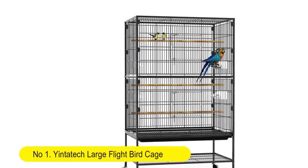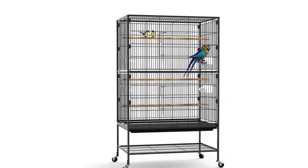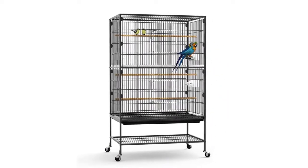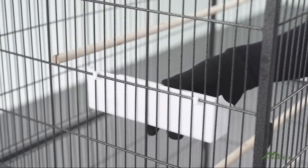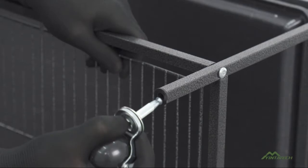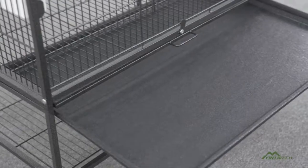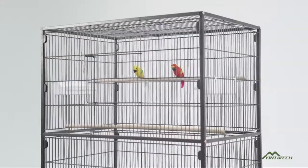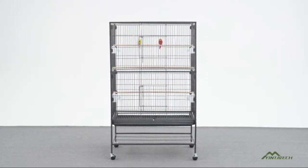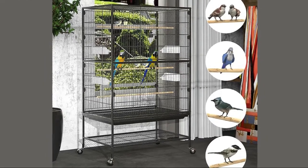Number 1: Ian's Attack Large Flight Birdcage with rolling stand, for parakeet, canary, finch, lovebird, parrotlet, conure, and cockatiel. Solid and durable material — birdcage is made from thick wrought iron. This sturdy metal frame construction is coated with spray powder paint that improves wear and corrosion resistance. The product does not contain any sharp edges that might hurt birds.